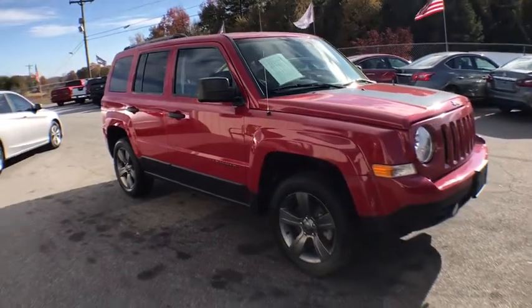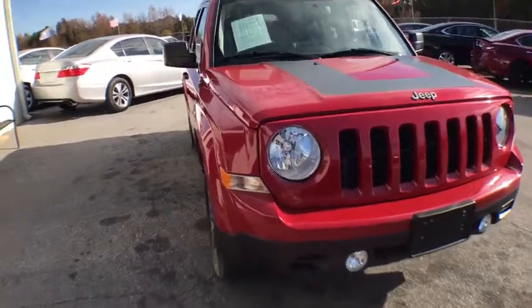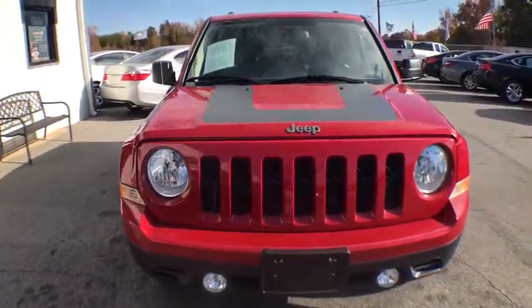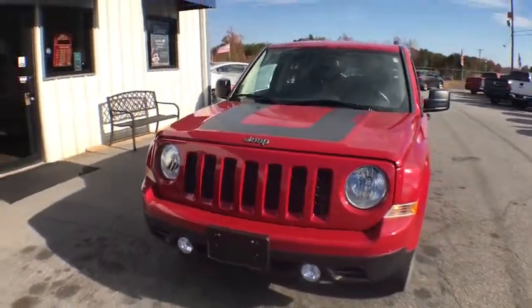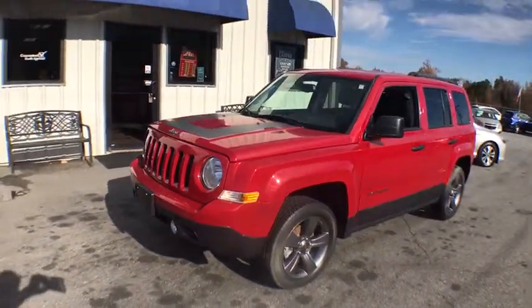Stop by and take a look at the 2017 Jeep Patriot. The Jeep Patriot is unmistakably a Jeep. It looks like a cross between a Jeep Liberty and Jeep Compass, or maybe a three-quarter scale version of the big Jeep Commander.